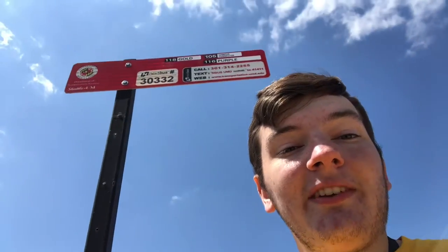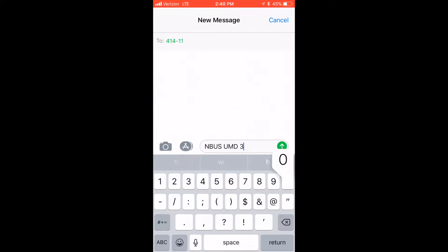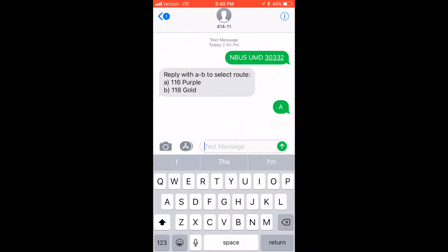Every single Shuttle UM station has a customized five-digit code. Simply follow the instructions listed on the sign, and you'll get a text message response detailing when every nearby bus is going to get there next.